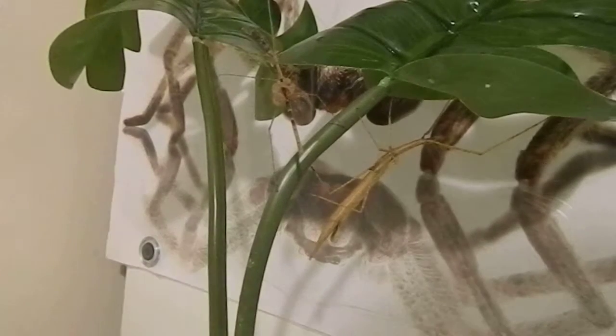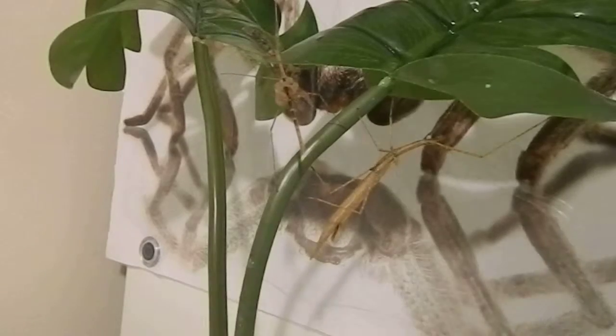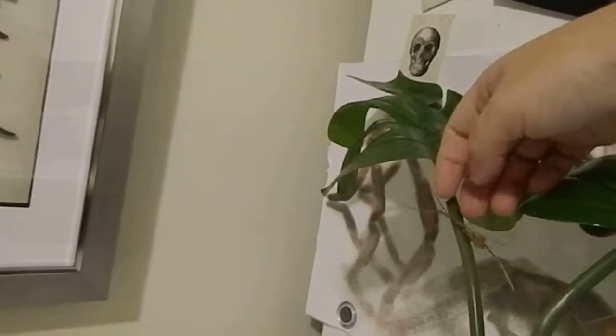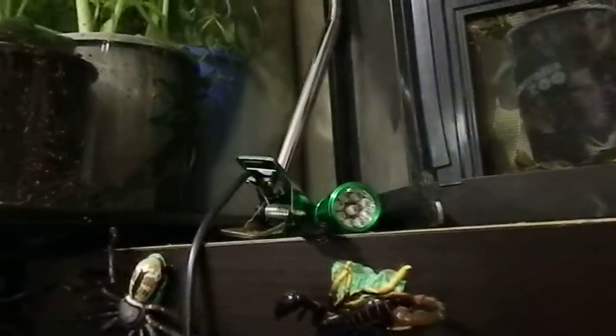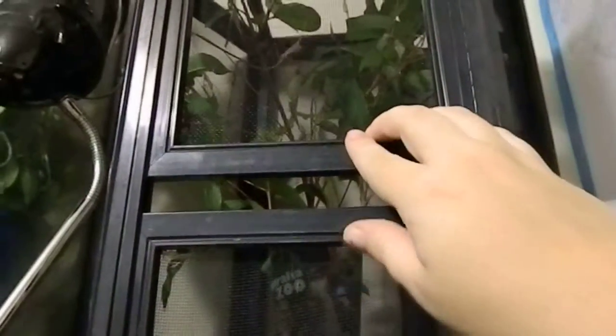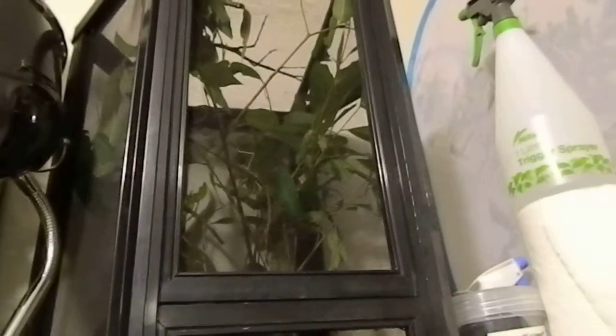These guys actually live in my communal stick insect cage. So this is their enclosure — they're just in a mesh enclosure. They need lots of ventilation. So that's the Hurricane Larry stick insects.